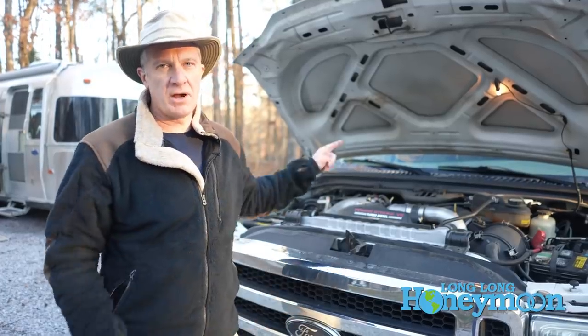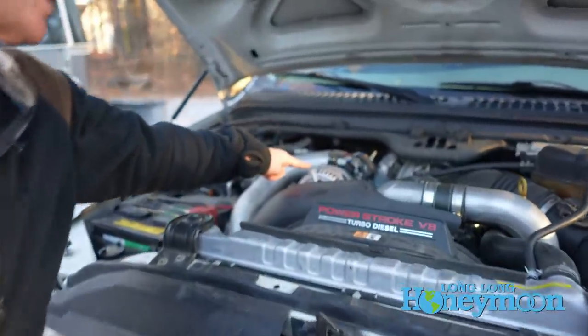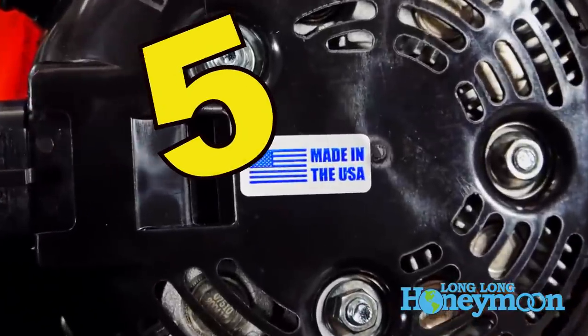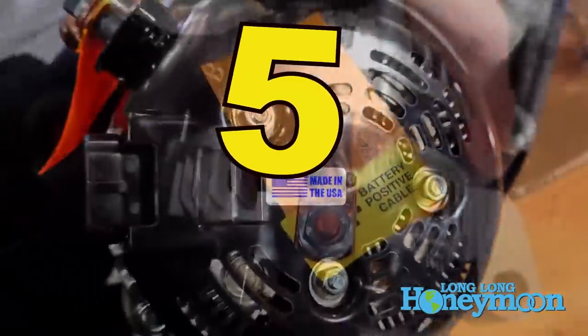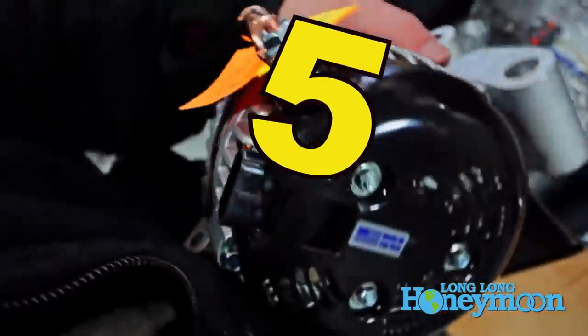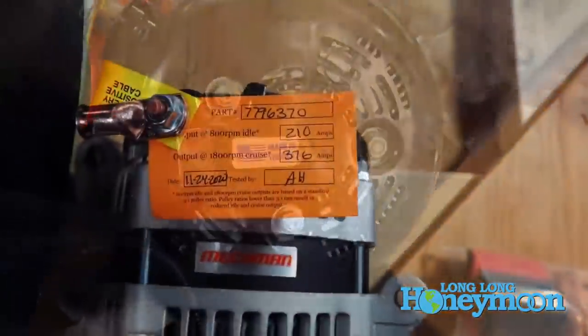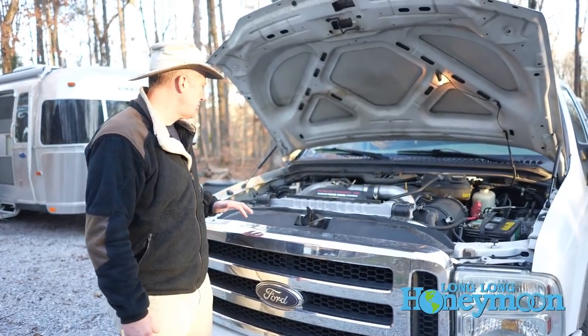Other major upgrades we made under the hood had to do with the alternator. We upgraded to a 370-amp Mechman alternator. This alternator puts out a lot more electricity, which goes back to our trailer when we're towing down the highway and recharges our lithium-ion batteries for our full solar package. Those are the major upgrades under the hood.